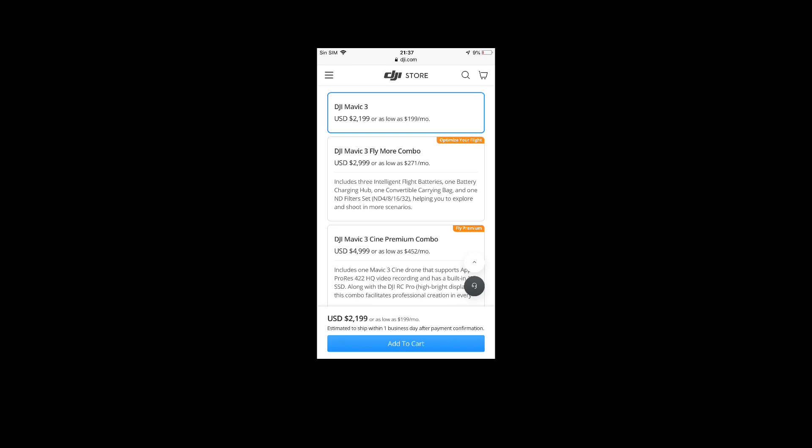It's definitely quite an increase, but remember we're going to be getting some impressive new features with this Mavic 3, including that micro four-thirds sensor. You can also see there when this new Mavic 3 will be shipping out. Classic DJI style — they are always fast to ship out brand new products, and that is why they are so successful.